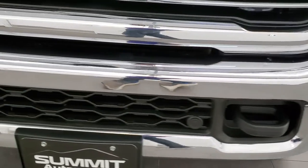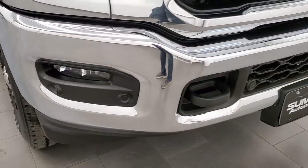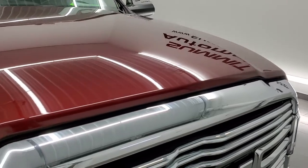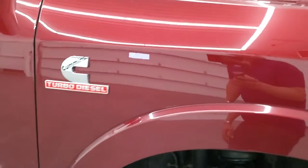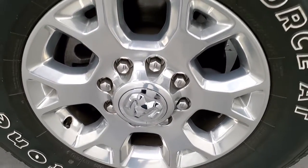Front bumper parking sensors, no dents or dings on that front bumper. Lower valence looks really good. It does have the chrome trimmed grill and the hood is in very nice condition as well. Passenger side front fender is in nice shape as well, and the passenger side rim has no scuffs or scrapes on there.